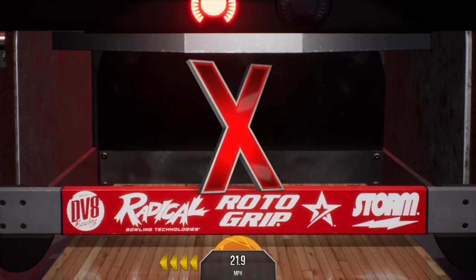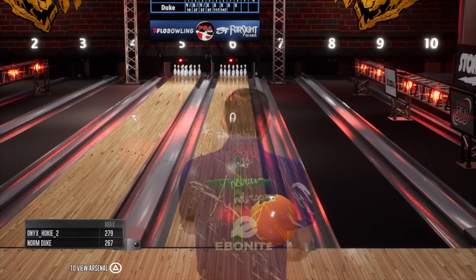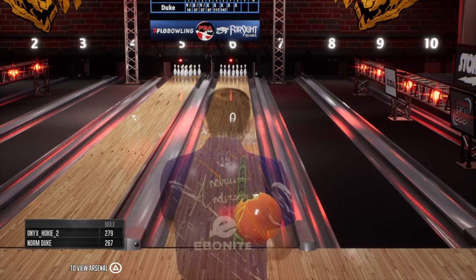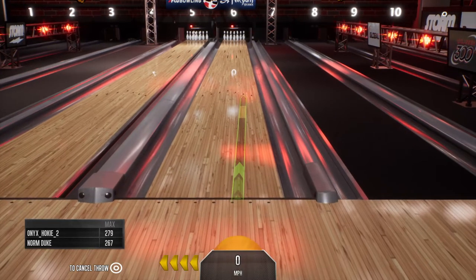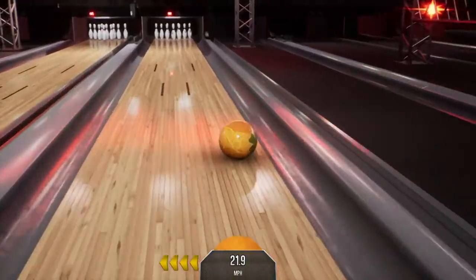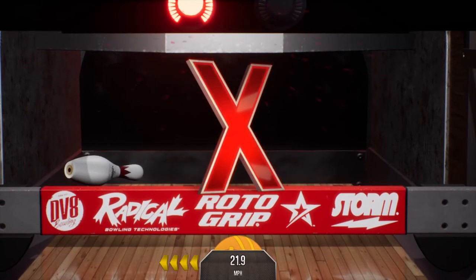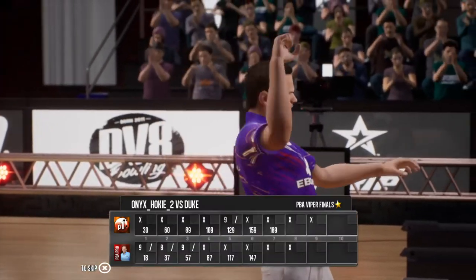The strike train rolls on. Working off a turkey, trying to upgrade to a ham bone. Our graphic here shows the potential max scores. Got the ham bone! Great release on that one. Very nice.